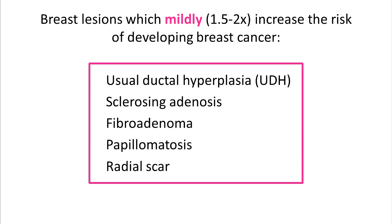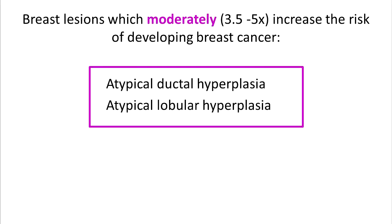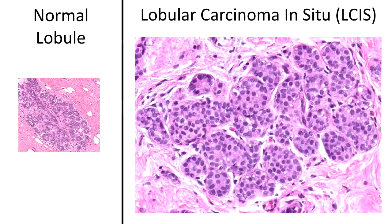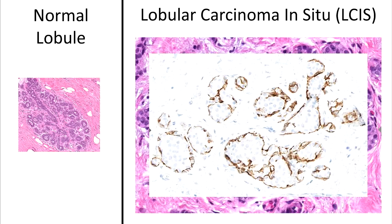Usual ductal hyperplasia may be identified in a breast and will mildly increase the risk of developing cancer. Atypical ductal hyperplasia and atypical lobular hyperplasia are lesions which resemble but do not meet the criteria for ductal carcinoma in situ or lobular carcinoma in situ, and they moderately increase the risk of developing breast cancer. Lobular carcinoma in situ is a strong risk factor for the development of breast cancer; however, LCIS itself does not progress into breast cancer. In LCIS, the lobular architecture is preserved, but all the acini are expanded by monotonous cells which have obliterated the lumens. LCIS is negative for E-cadherin.